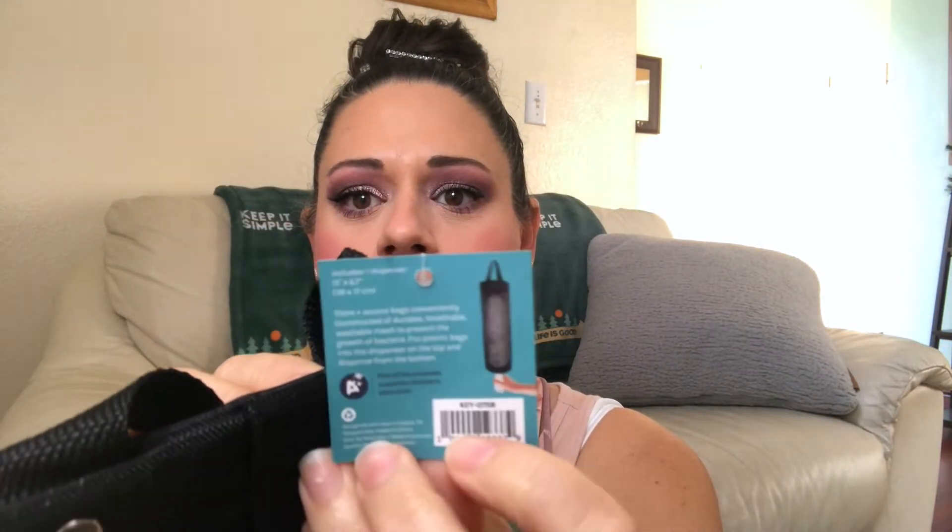What is this? I don't even remember what I ordered. This is something you put in your pantry to hold your plastic bags. I think I paid $1.55 for this.